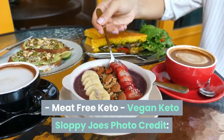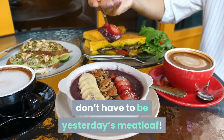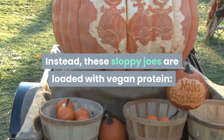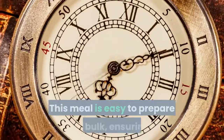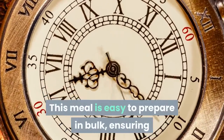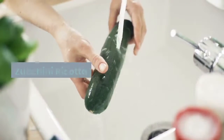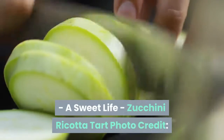Vegan keto sloppy joes — from Meat-Free Keto. These sloppy joes don't have to be yesterday's meatloaf. Instead, they're loaded with vegan protein: hemp hearts, pumpkin seeds, and chopped walnuts. This meal is easy to prepare in bulk, ensuring that everyone has access to seconds or thirds.